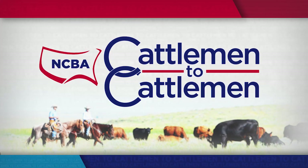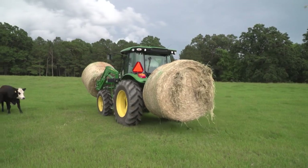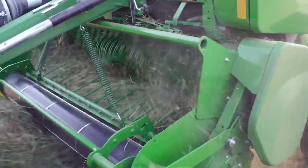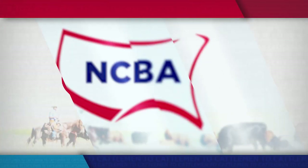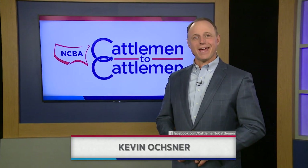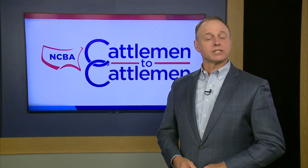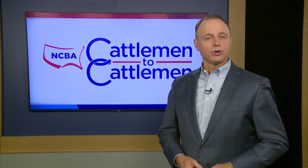Coming up on this week's special edition of NCBA's Cattlemen to Cattlemen from the Denver headquarters of the National Cattlemen's Beef Association. It's a look back at some of our favorite stories from John Deere — find out about their great tools and equipment that can help improve your operation's bottom line. We'll head into the field for expert advice on tools and equipment that farmers and ranchers can use to help improve their operations.